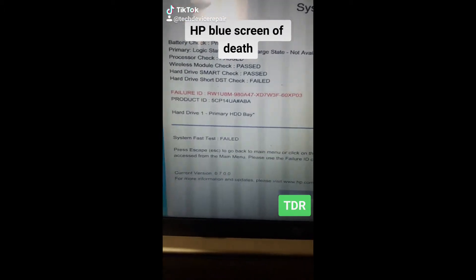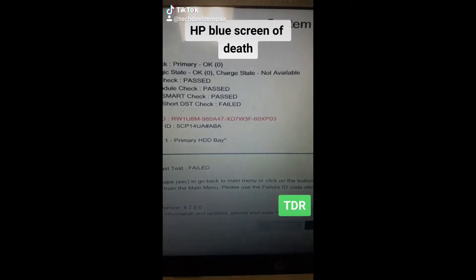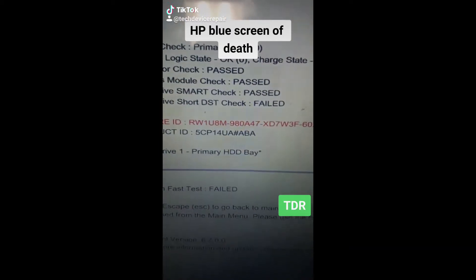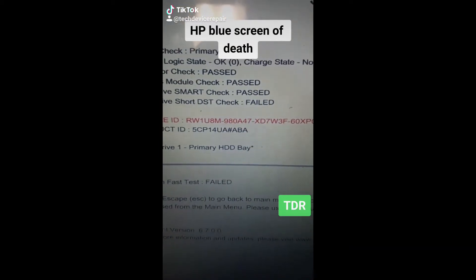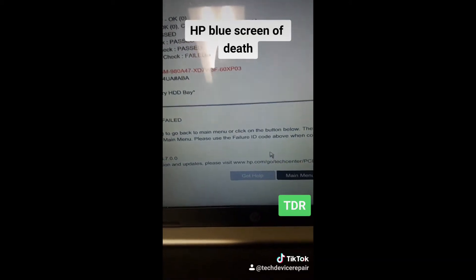We have a problem with the hard drive — the short DST check failed, which is the drive self test. So let's pull out this drive and see what's up with it. Hopefully we can get her data out.